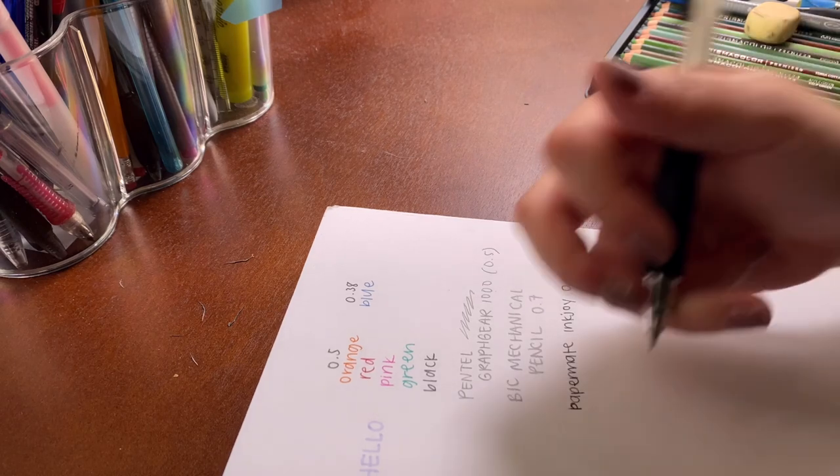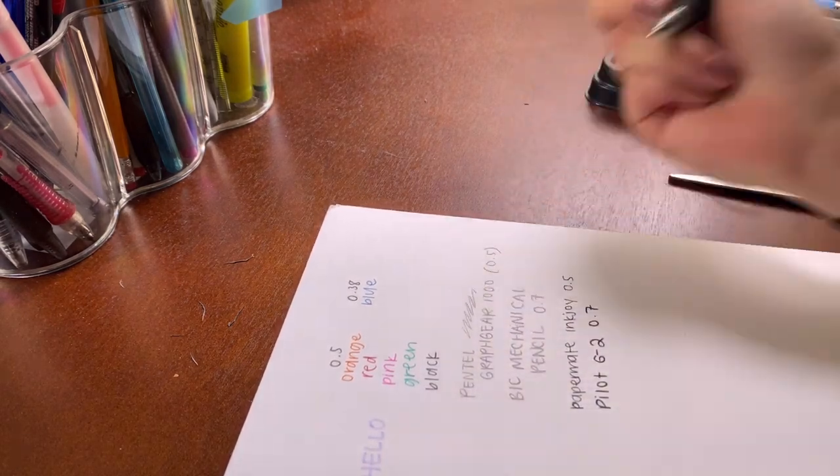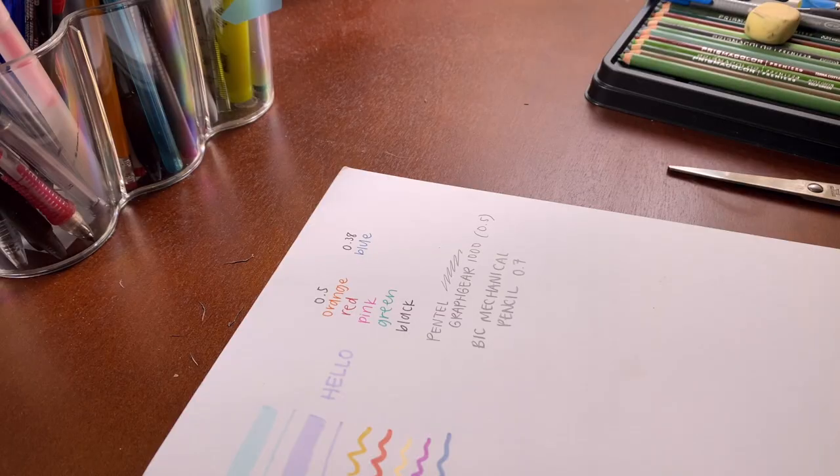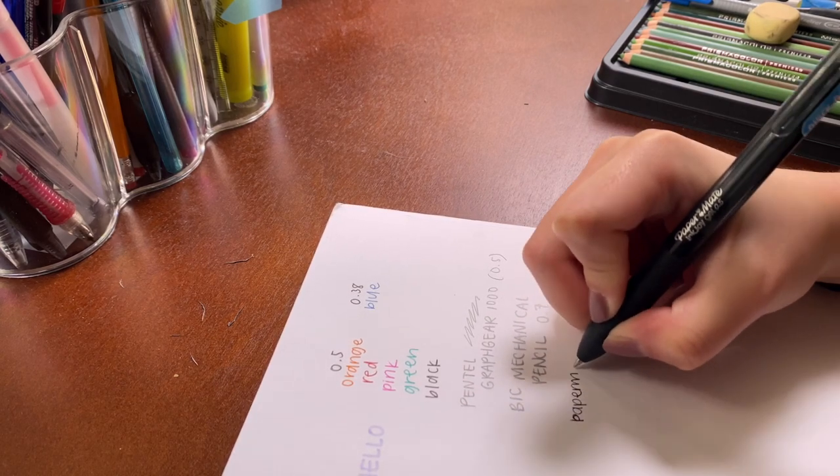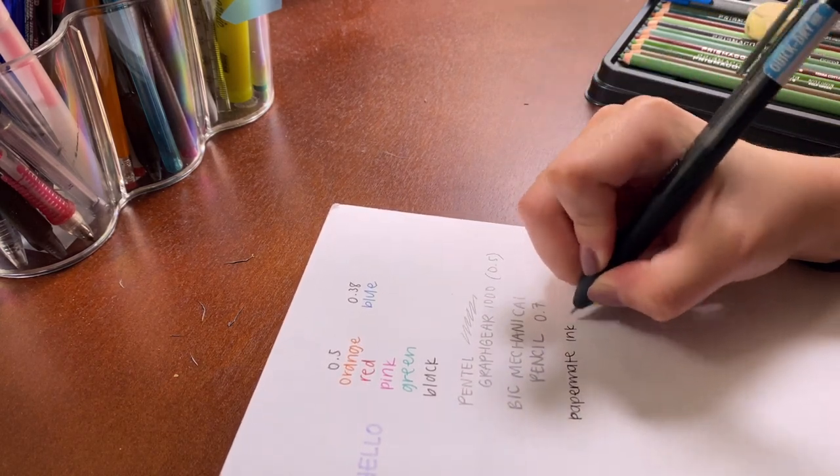This is a 0.7 Pilot G2 pen — such a classic. It says 0.38 on it but I put a 0.7 refill in here. It's really good and very smooth, though the ink does dry kind of slowly. I also have this Paper Mate Inkjoy Gel in 0.5 — it's not my favorite, but I like the shape of the pen; it doesn't really hurt my hand when writing, and the ink dries pretty fast. It's a really good thickness.